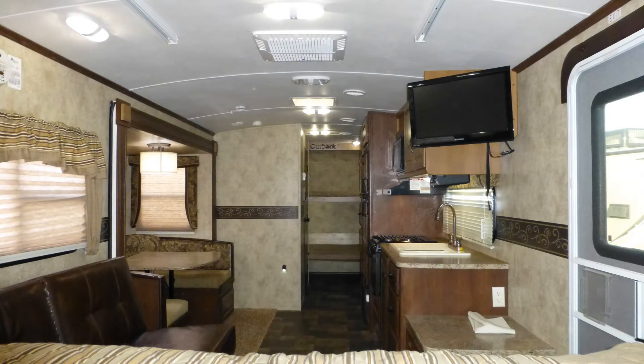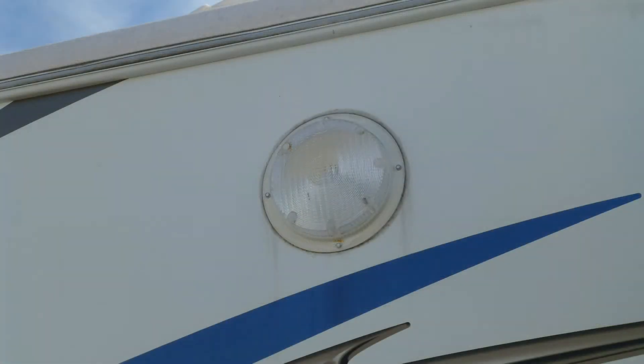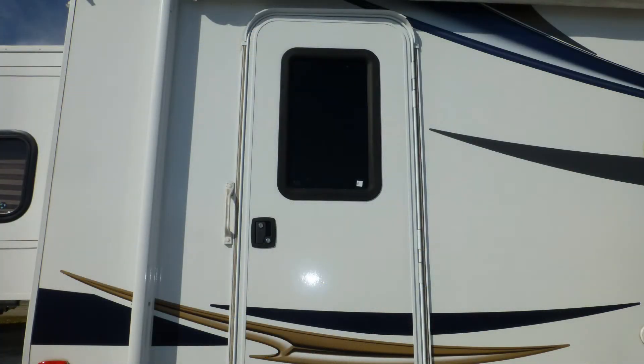When you step into this travel trailer, luxury surrounds you. All of the lighting in this camper is LED, the most efficient and longest-lasting lighting available. Safety features include exterior security lighting and an entry door deadbolt.